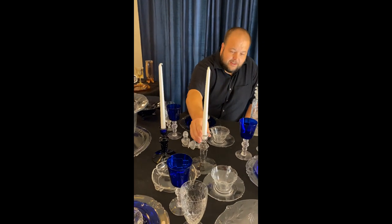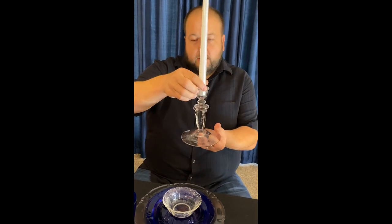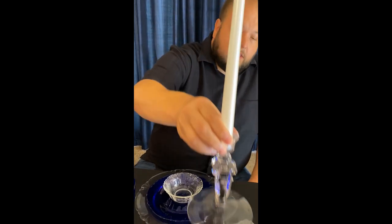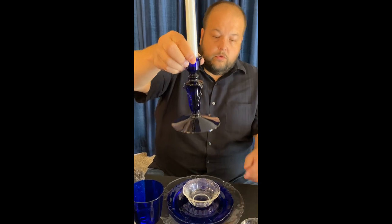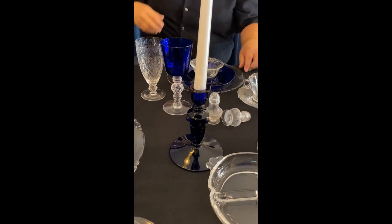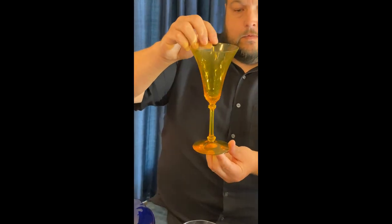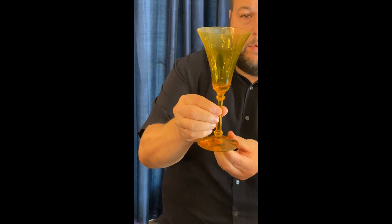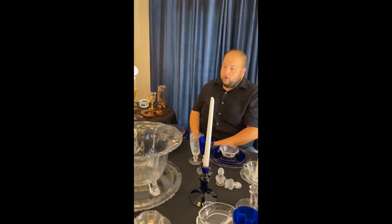I need to talk to you about the candlesticks I chose. These actually predate Empress — they are considered Empress, but they were introduced in 1929 along with a bowl that matches, a two-handled floral bowl, and they were sold as a console set. The pattern number is actually 135. They did come in most of the colors that I showed you. I don't think I've seen one in tangerine, but they are listed as being made in marigold. Marigold was a very unstable color, and even this, what I'd consider a very good example of marigold, has a little bit of lines of what they would call sugaring or crazing. And that goblet is called Albemarle — one of Heisey's tallest goblets.